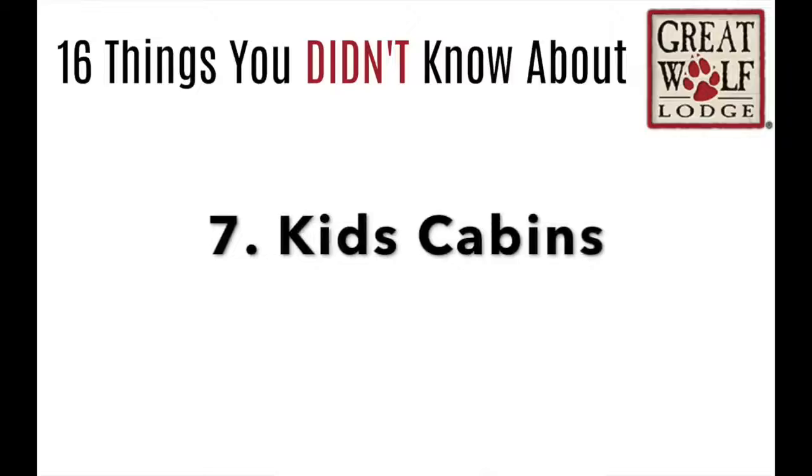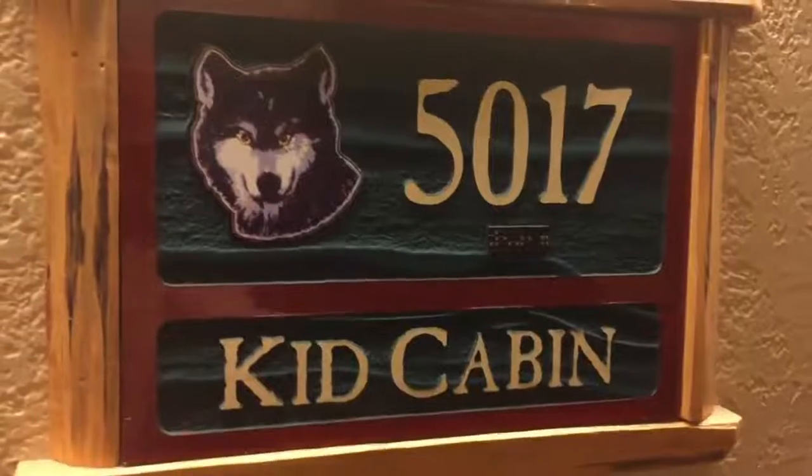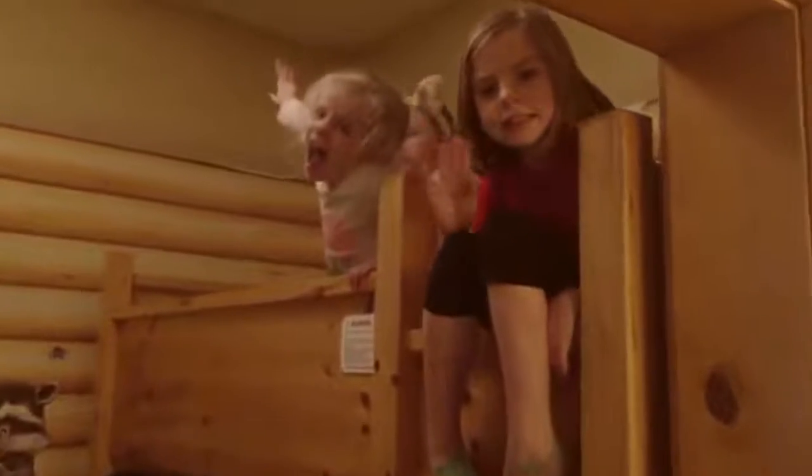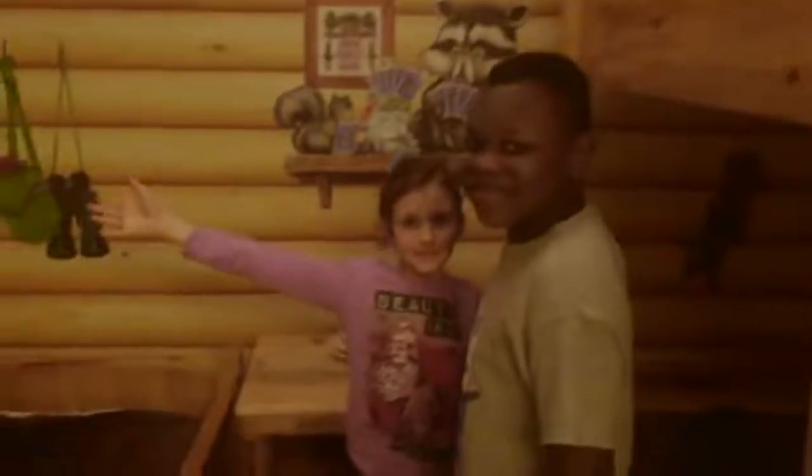Number 7: if you have little kids going with you to Great Wolf Lodge, it's worth a little bit of extra money for the kid cabin. It is so fun because it comes with bunk beds and there's a little TV in there. My kids and their cousins had a blast.